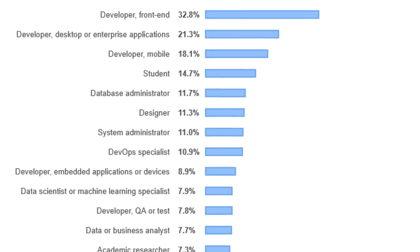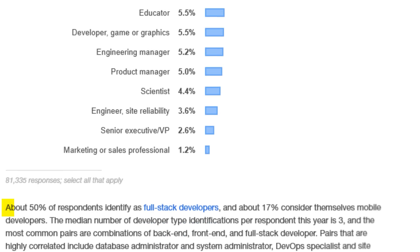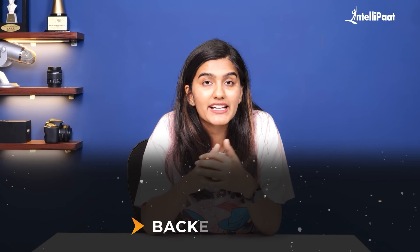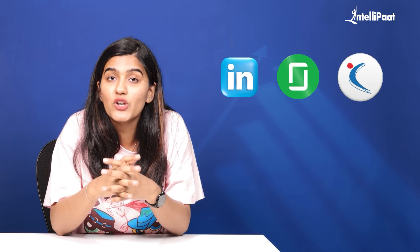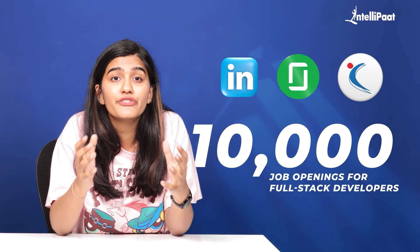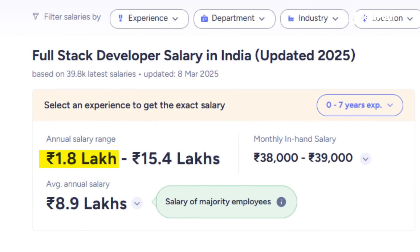A survey by Stack Overflow found that 50% of developers identify as full-stack because they can handle everything from designing user interfaces to managing databases and backend logic. If you're wondering about job opportunities, just check platforms like LinkedIn, Glassdoor, and Naukri, where there are over 10,000 job openings for full-stack developers at different experience levels. Salaries range from 1.8 LPA to 15.4 LPA, making this a highly rewarding career.